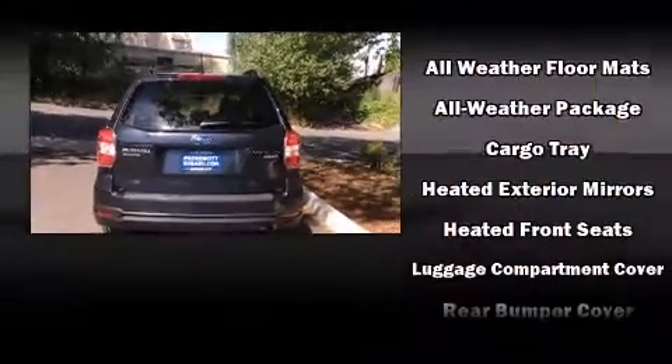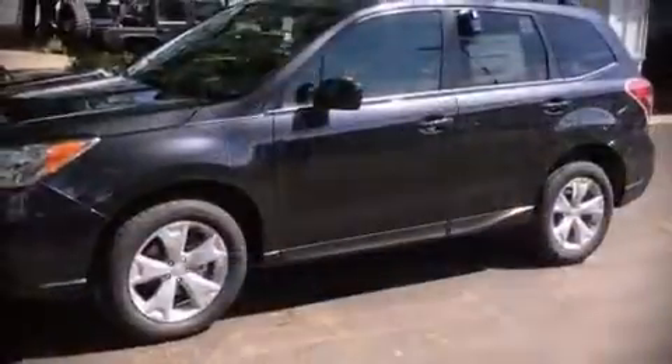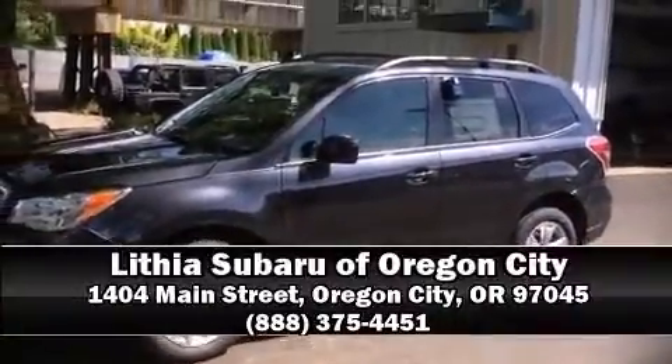Four-wheel disc brakes with ABS and sophisticated all-wheel drive assure superb handling in any weather condition. Our knowledgeable sales staff is available to answer any questions that you might have — we are here to help you.